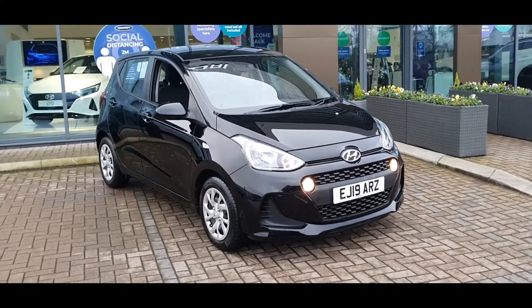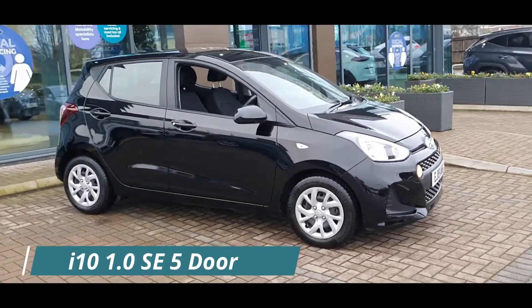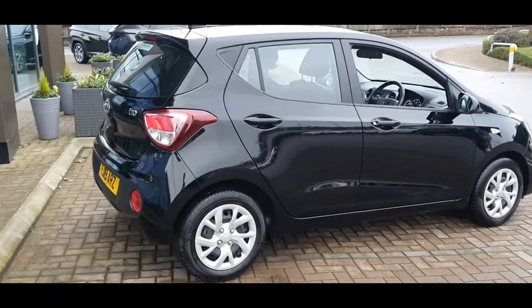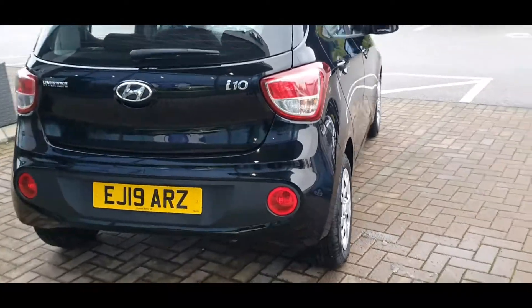Hello everyone and welcome to Stockport Hyundai. Today I'm here with a Hyundai i10 1.0L SE 5-door, finished in Phantom Black. This car was registered on the 8th of March 2019 and the mileage currently stands at 8,767.